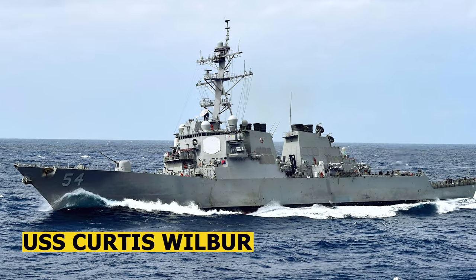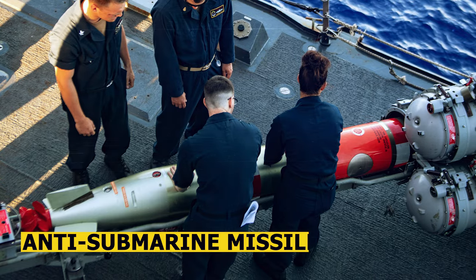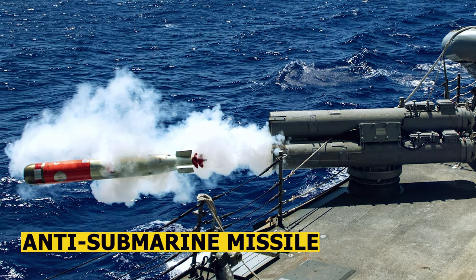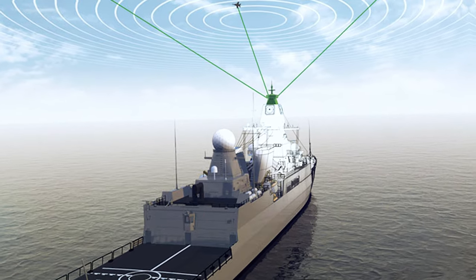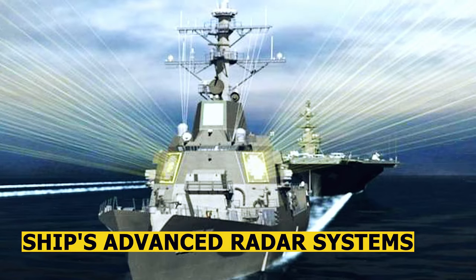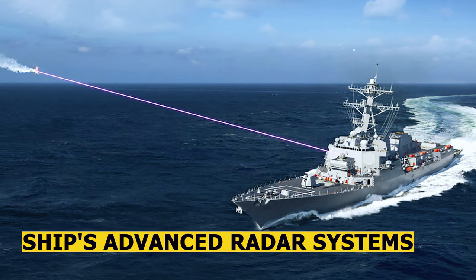The USS Curtis Wilbur is capable of conducting anti-submarine warfare operations using torpedoes and anti-submarine rockets, ensuring its ability to counter potential submarine threats. The ship's advanced radar systems and missile capabilities allow it to engage and neutralize airborne threats, such as enemy aircraft and incoming missiles.